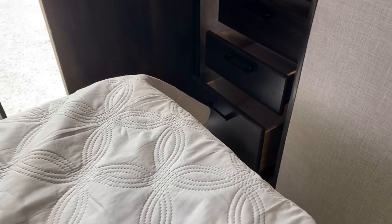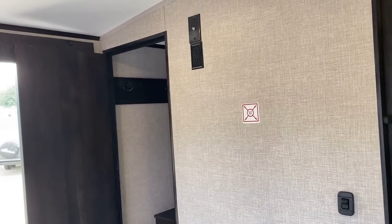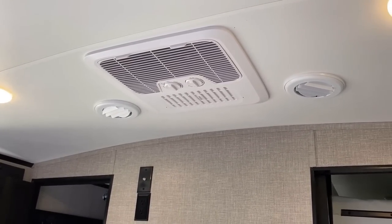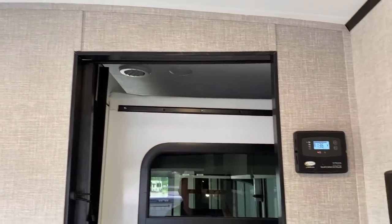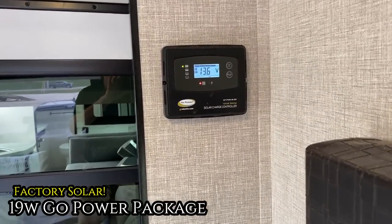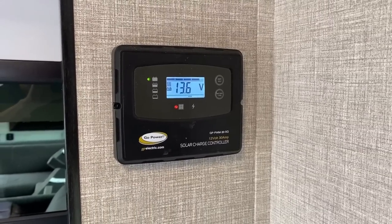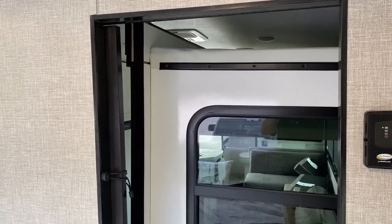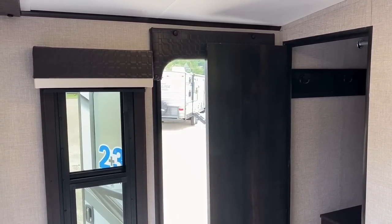Straight across from the bed we have our TV hookups. This RV was custom-ordered with the second factory air conditioner up here, giving us dual 14,500 BTU Furion ACs, both tied into the central ducting. It was also ordered with the optional solar package — that's the charge controller telling us we've got about 13.6 to 13.7 volts available.